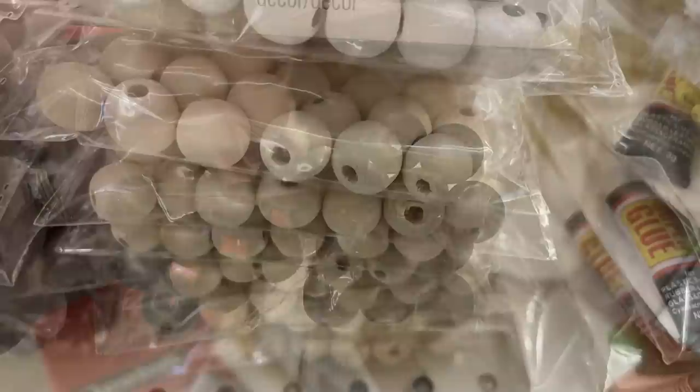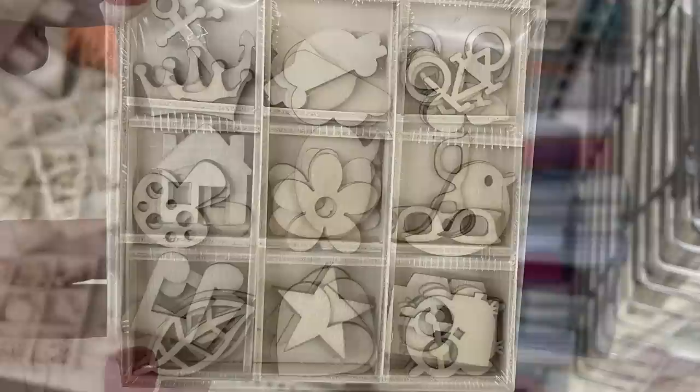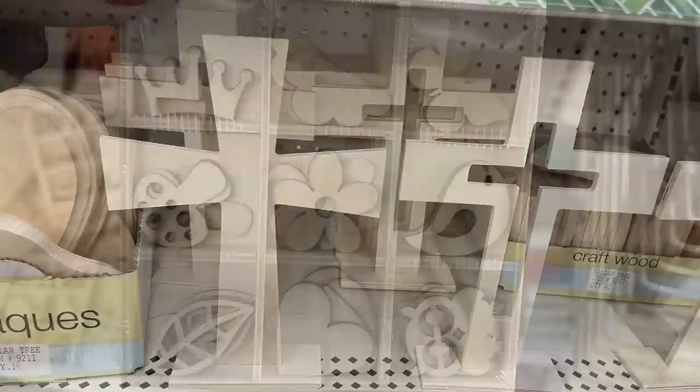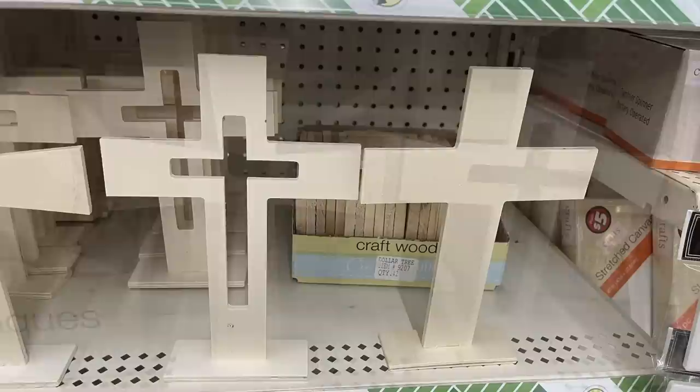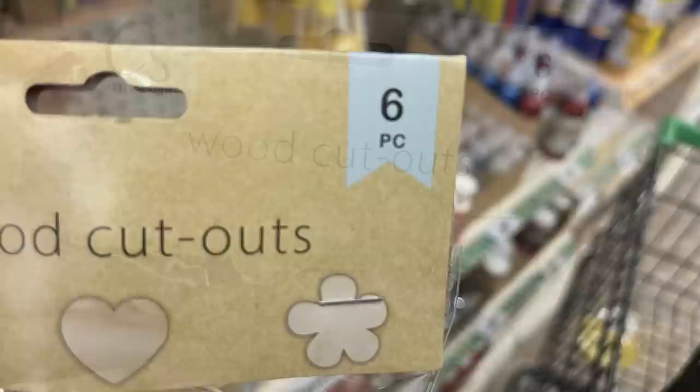Some more packs of the small wood cutouts that you can use to embellish different craft items — there were two packs with different embellishments in each package. Then they had some more of their wooden crosses on stands, and there are three total. They also had the six-piece wood cutouts where you get two of each style — two stars, two hearts, and two flowers.